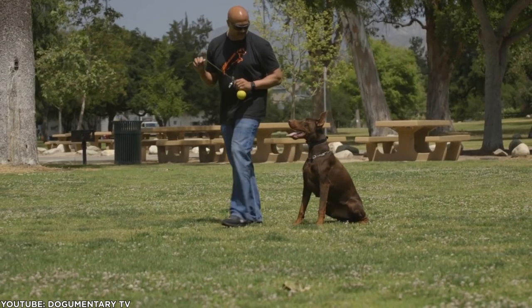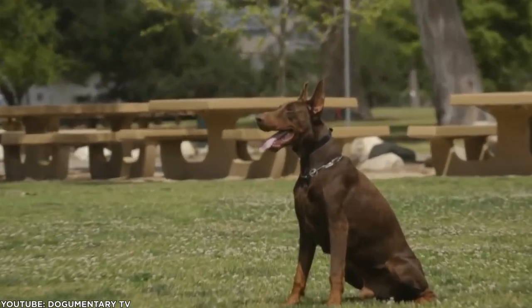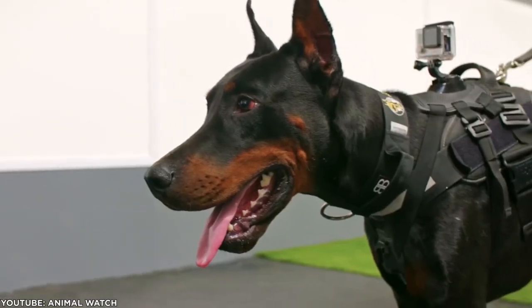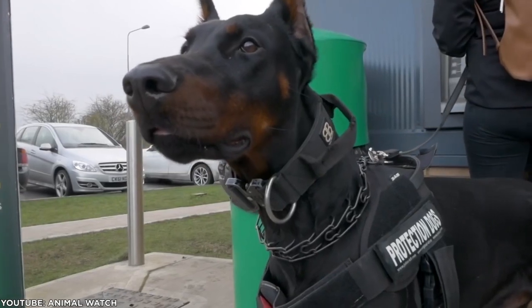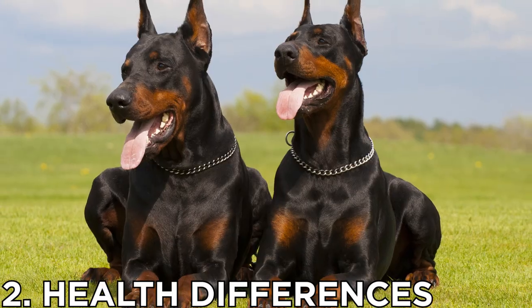The European variety can also be a great family pet. However, they excel as a working dog, making them ideally suited for police, military, search and rescue, and other similar types of work.